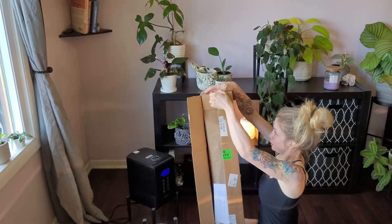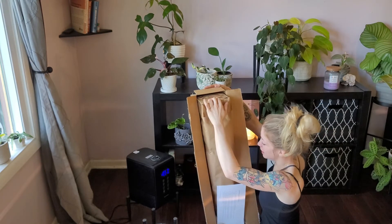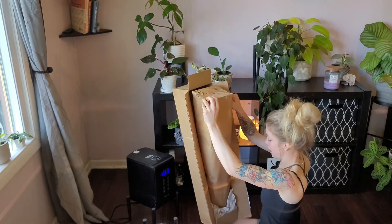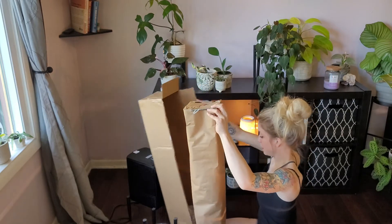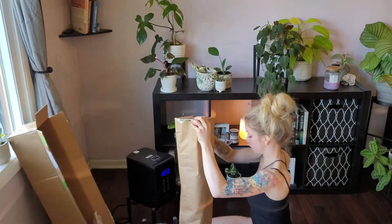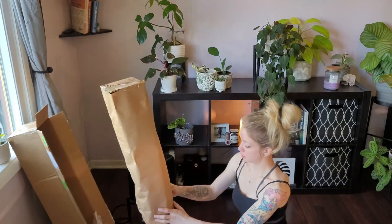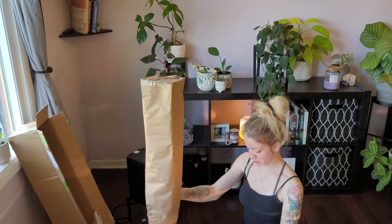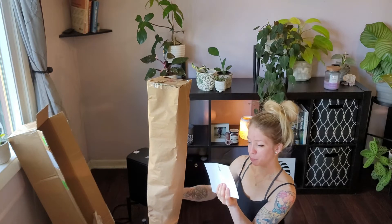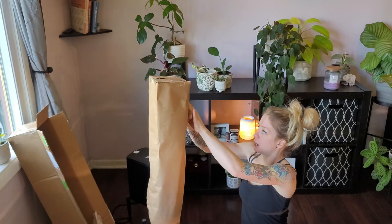I'm trying to get this so you can see it too, but it's packaged so nicely. I ordered this plant off of Etsy and it came in really fast. She shipped it out on Monday and today's Thursday. It's packaged really nice. It's from Leaf Stork off Etsy. I will put her link in my description below for you guys so you can check it out.